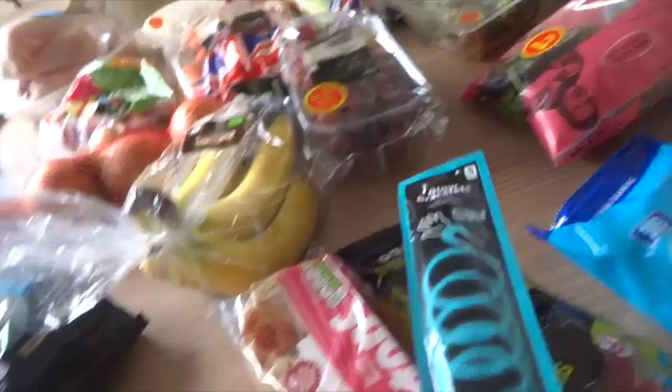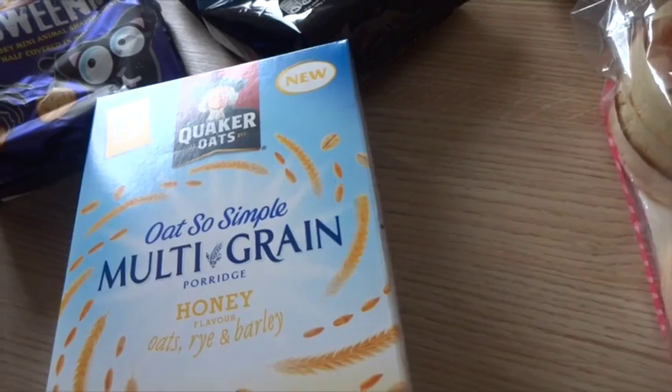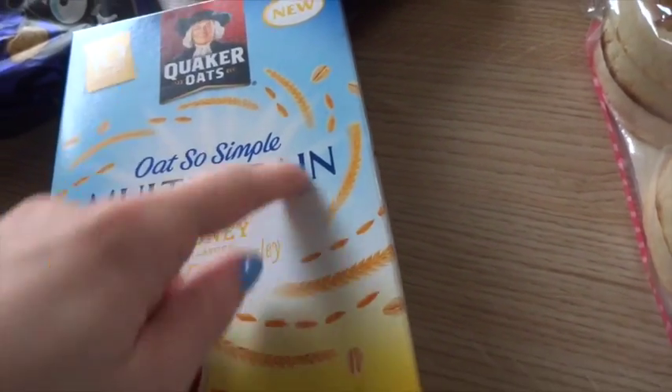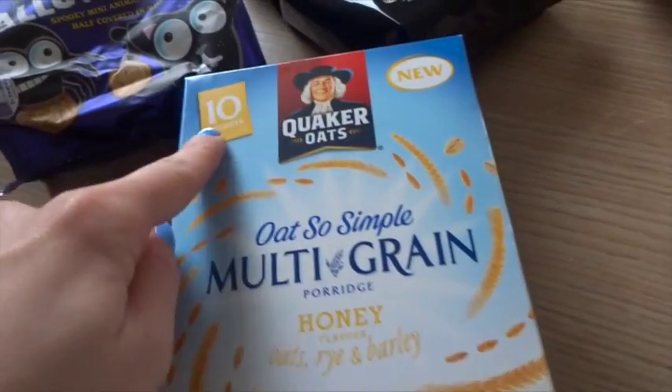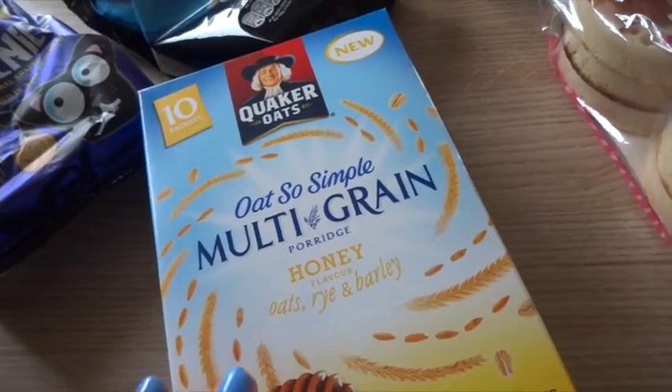I've got some glow bracelets for Halloween — I think they're a pound, I'm not sure. They had all their Oats So Simple on offer, so I got the multigrain honey, oats, rye and barley — this was a new one. That was a pound for 10 sachets, and Alistair really loves porridge, so that's great for breakfast for me and him.